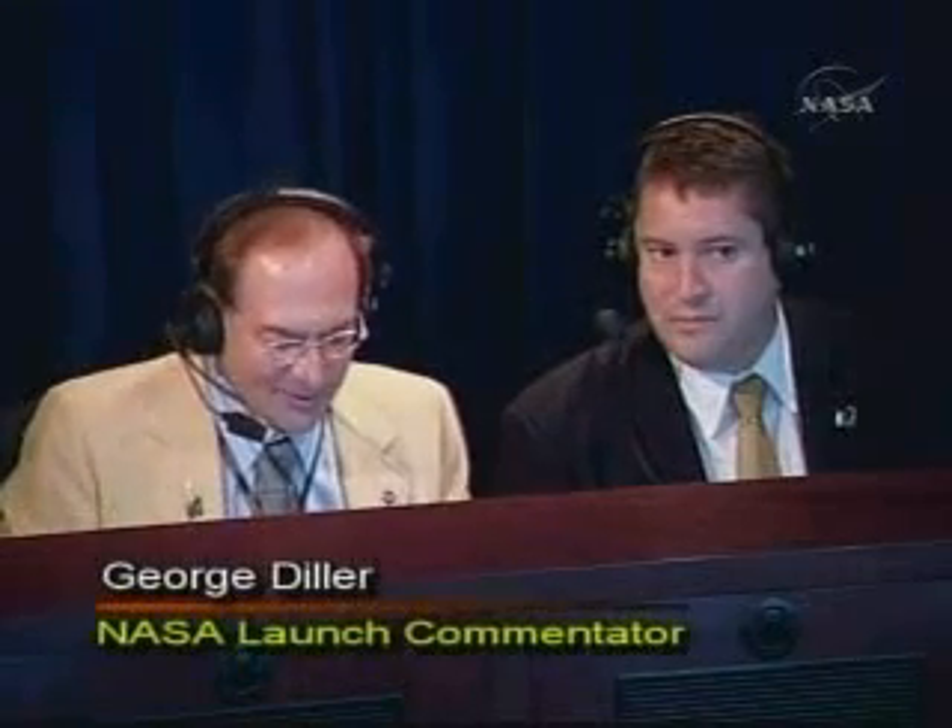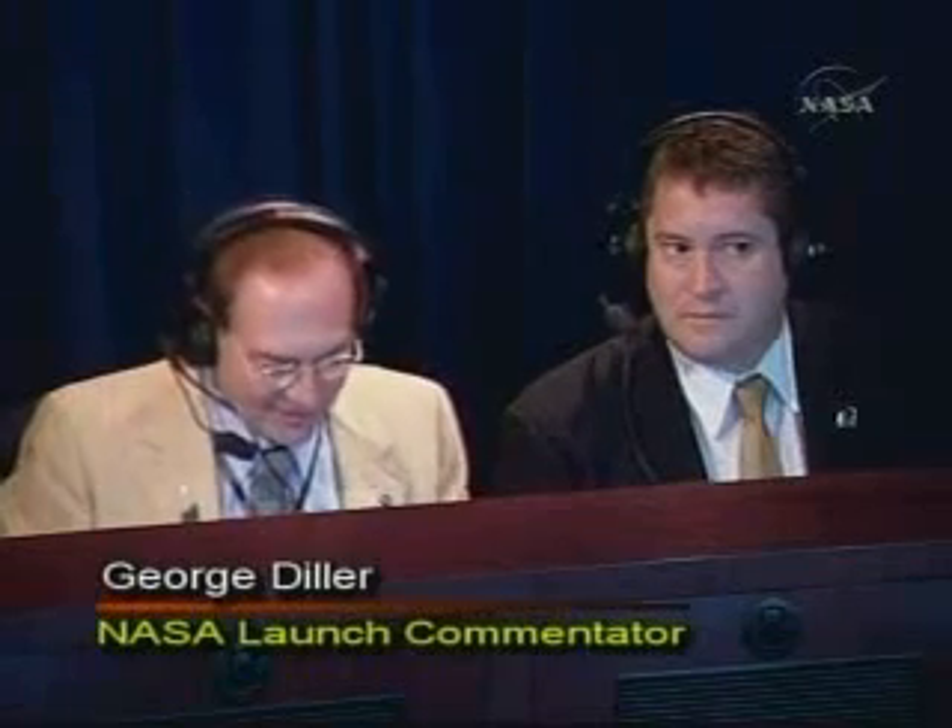Well, Omar, thank you very much. And of course, congratulations. We all feel wonderful about the launch, knowing that the weather had really set in for several days, and to have drawn the right card at the right time here tonight certainly is a good feeling for everyone. Absolutely, George. Thank you very much, Omar, and we'll see you back at the Cape for Kepler. Thanks for having us.